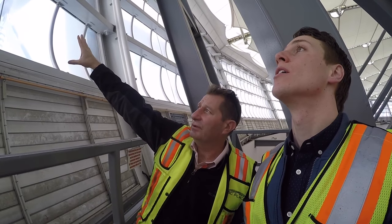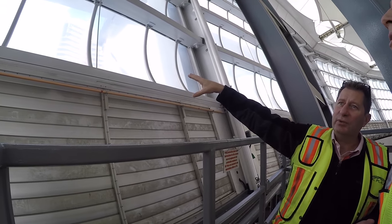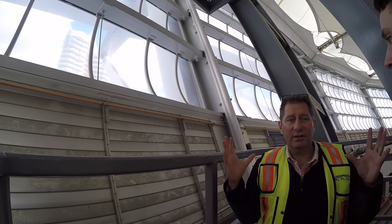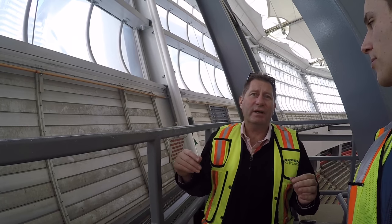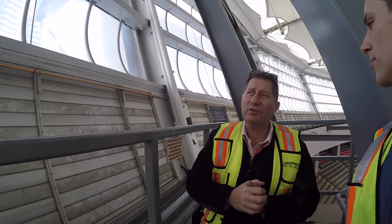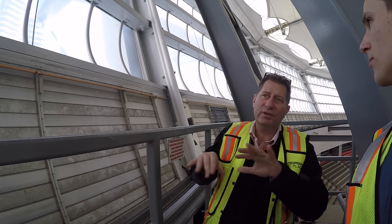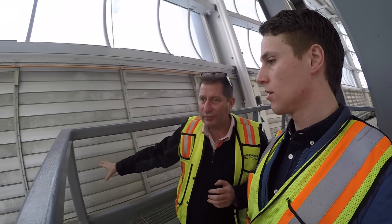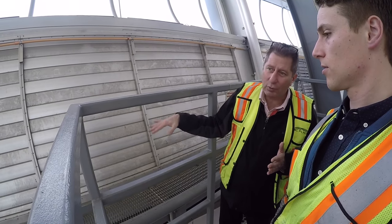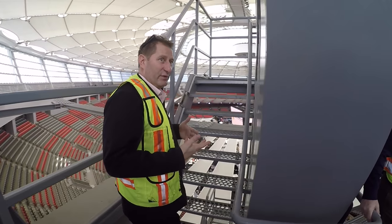What you see here — these squares are what we call our ETFE. Every single section has an addressable LED light, so we can change the color of the building. We've had the Union Jack there when Paul McCartney was here, and the Canada flag when the Canadian national teams are playing in here. We can do those types of things simply by changing the process in the computer. And the last thing is these louvers — if the building gets too warm, we can open them up and let some natural air flow through.